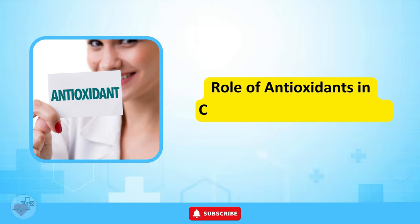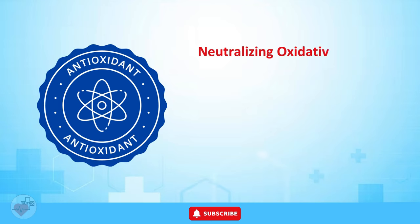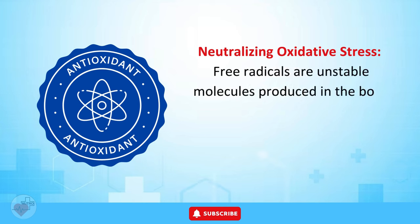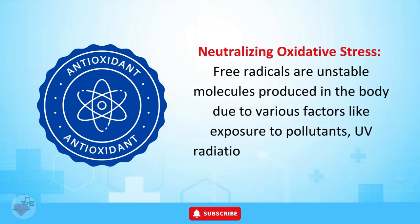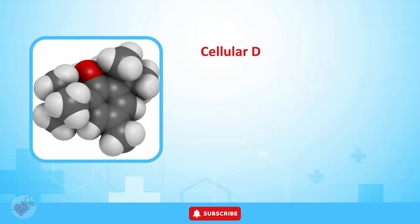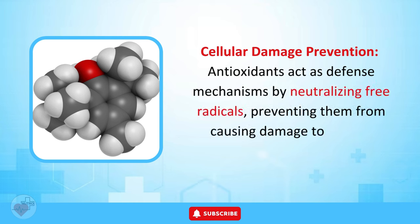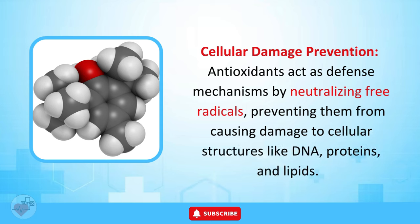Role of Antioxidants in Combating Free Radicals. Free radicals are unstable molecules produced in the body due to various factors like exposure to pollutants, UV radiation, and normal metabolic processes. Antioxidants act as defense mechanisms by neutralizing free radicals, preventing them from causing damage to cellular structures like DNA, proteins, and lipids.